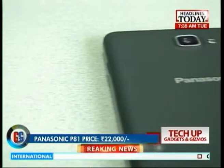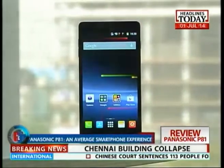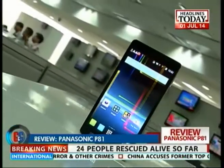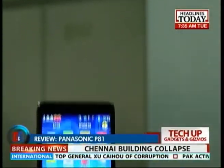With a price tag of Rs 22,000 on the box, the Panasonic P81 isn't the best smartphone around in this price range. Gesture play sure is good, but when it comes to performance, looks, and overall smartphone experience, it's just another pretty average option.